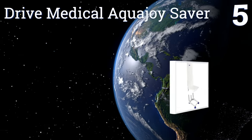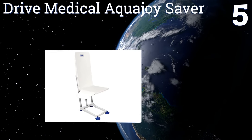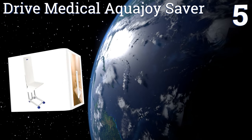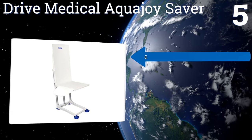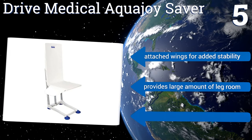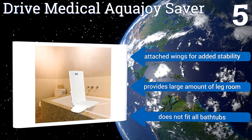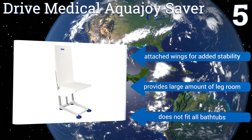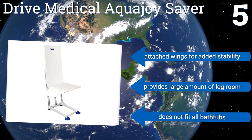Coming in at number five, the Drive Medical Aqua Joy Saver is designed in one solid piece for the convenience of anyone who doesn't care to assemble their products. This smart design ensures that it won't lower you into the tub if the battery has too little power to lift you back out. It comes with attached rings for added stability and provides a large amount of leg room, but it doesn't fit all bathtubs.